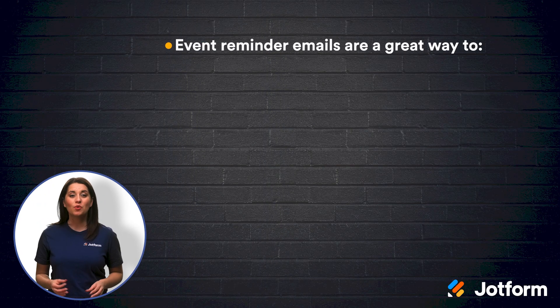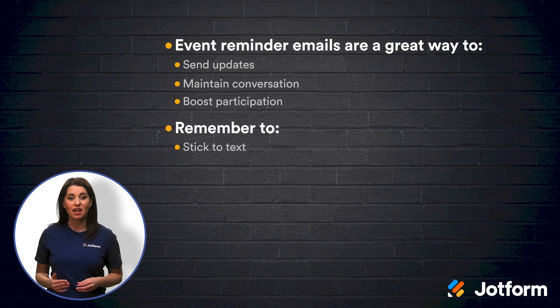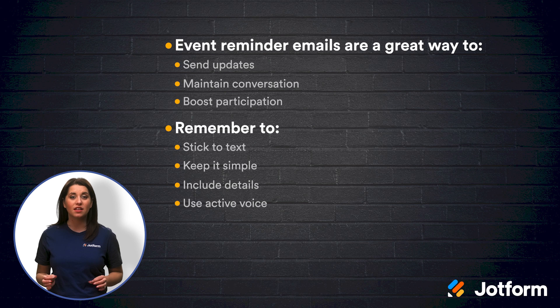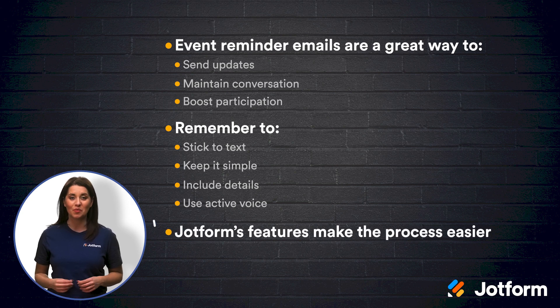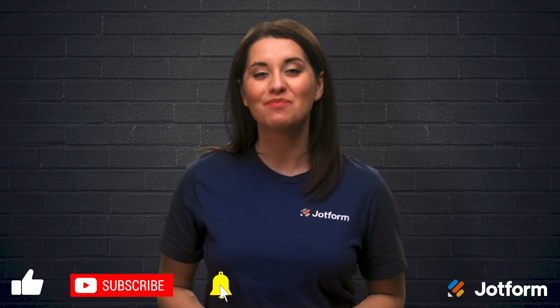Let's recap the video. Event reminder emails are great for sending updates, maintaining conversations, and boosting participation. When crafting your emails, remember to stick to plain text, keep it simple, include necessary details, and use active voice. Consider using common email reminder templates like the registration confirmation and the simple reminder. And finally, check out JotForm for all of your event email reminder needs. I'm Alex from JotForm and thanks for joining us today. Take care.